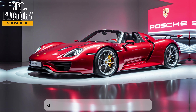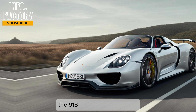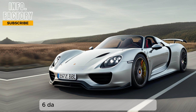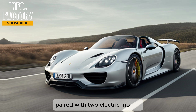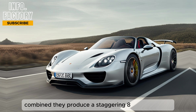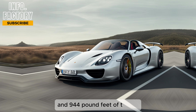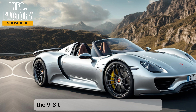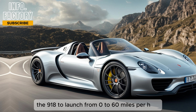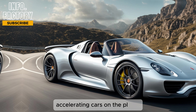Under the hood — or rather, behind the seats — the 918 Spider boasts a 4.6-liter naturally aspirated V8 engine paired with two electric motors. Combined, they produce a staggering 887 horsepower and 944 pound-feet of torque. This powertrain allows the 918 to launch from 0 to 60 miles per hour in just 2.5 seconds, making it one of the fastest accelerating cars on the planet.